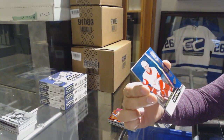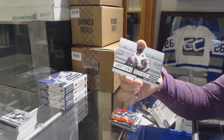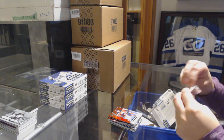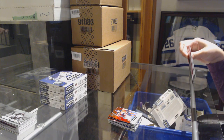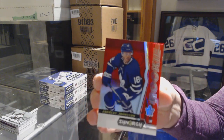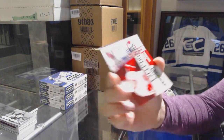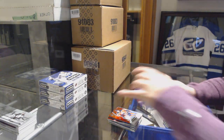Blue rookie numbered to 799, Christoph Bertschy for the Detroit Red Wings, and a last line of defense of Corey Crawford for the Blackhawks. Rookie of Andres Johnson red for the Leafs, exceptional talent numbered to 749, Dennis Cholowski for the Red Wings, and a significant selection of Elias Pettersson for the Canucks.